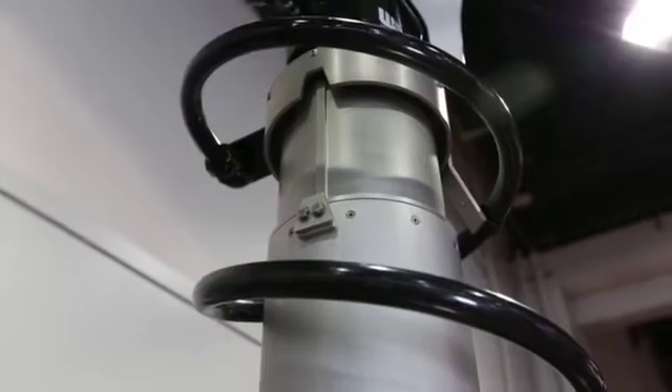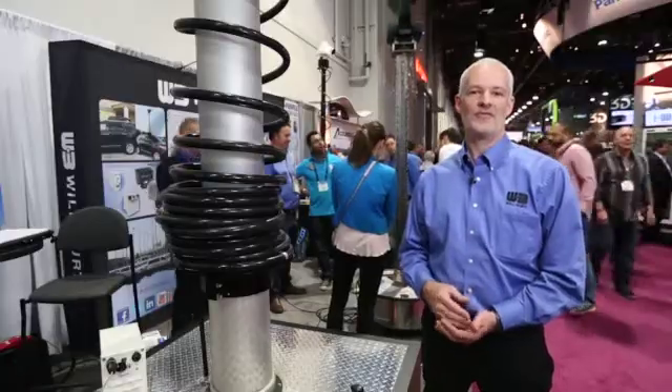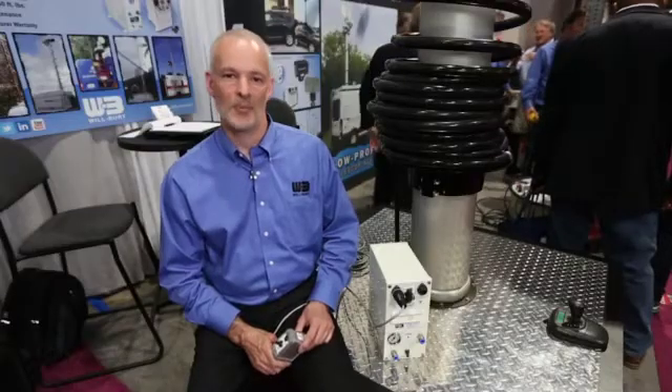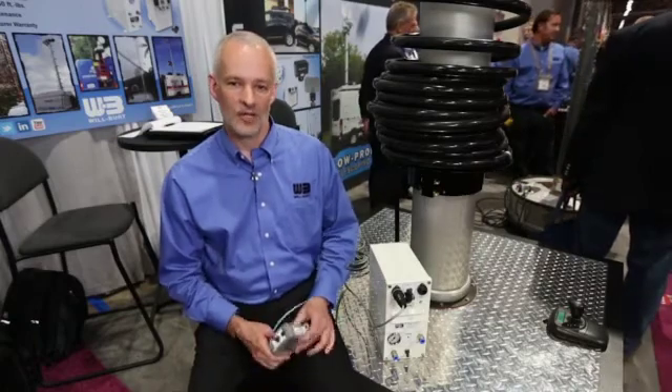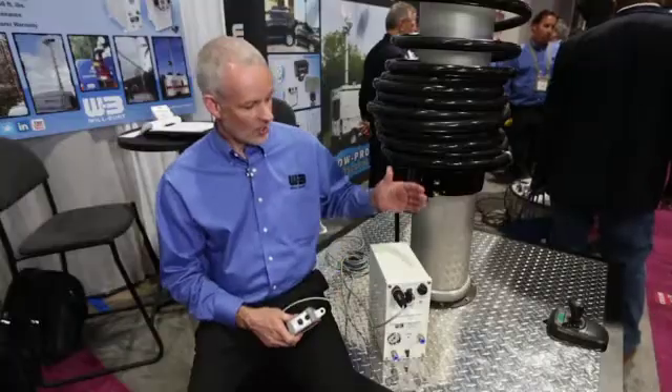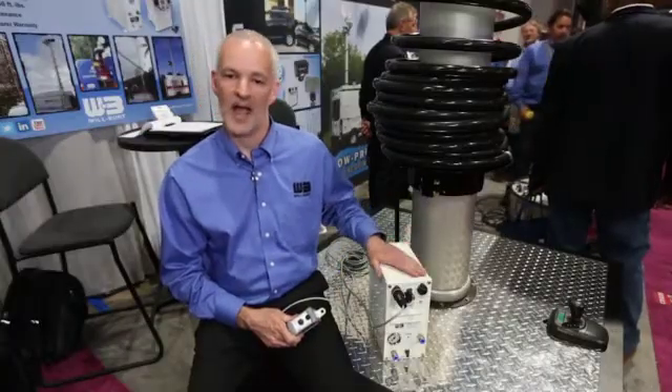Wilberg's low-profile pneumatic mast is a maintenance-free mast system and it also comes with a five-year warranty. Wilberg is also proud to present a brand new line of compressors. These compressors are available in 12 and 24 volt DC, 110 and 220 volt AC. They're all maintenance-free and require no oil. They also all can come with a handheld remote control. They all come in enclosures. They're quiet and compact, and they all carry a two-year warranty.